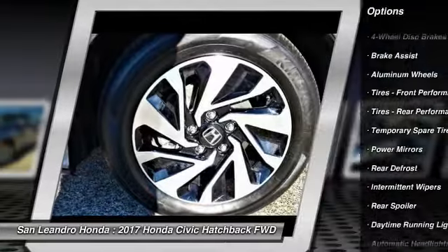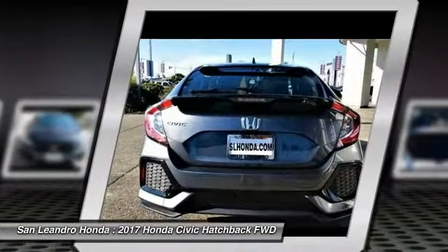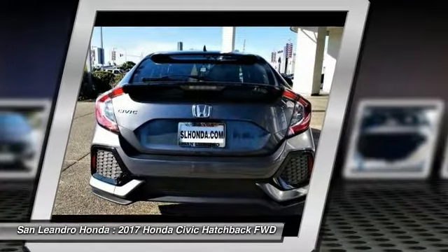This vehicle has current Honda factory incentives offering special lease payments and low-price quotes. Contact San Leandro Honda before your incentives expire.